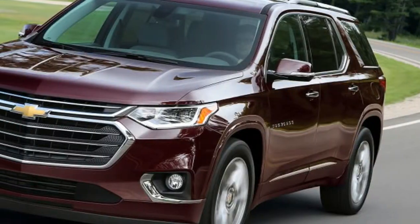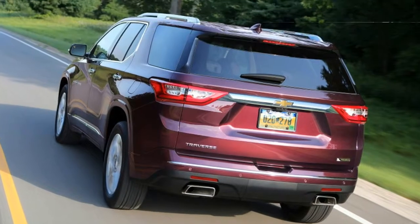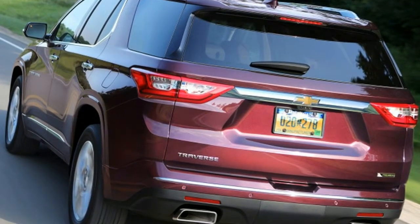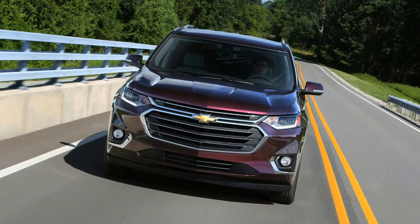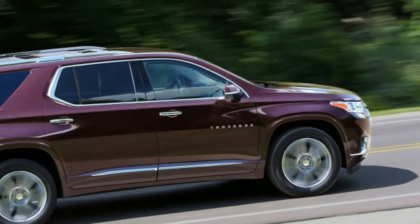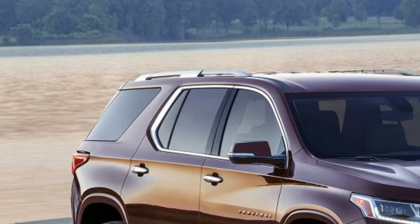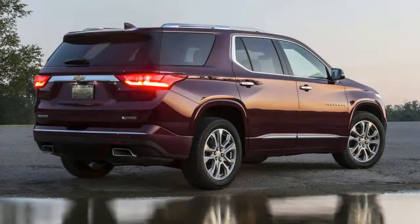The controls are GM-familiar, with large, legible buttons logically clustered by function. Under the climate controls, our tester has a convenient wireless charge mat that can replenish a compatible phone by simply setting it down on the gray rubber surface. The Chevrolet MyLink infotainment system takes center stage with its colorful, intuitive screen and abundant sophisticated features. It's also power-retractable, revealing a handy bin behind it. Android Auto and Apple CarPlay compatibility are standard, enabling seamless smartphone integration.